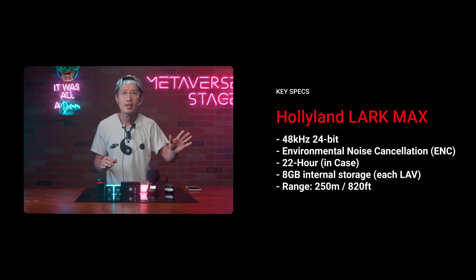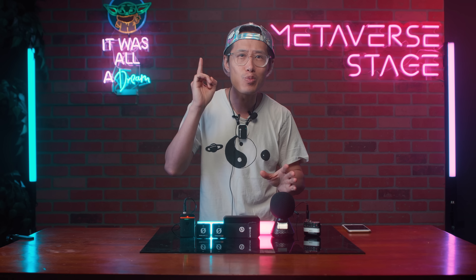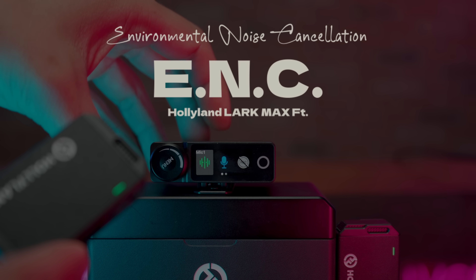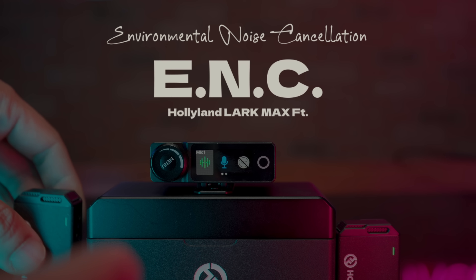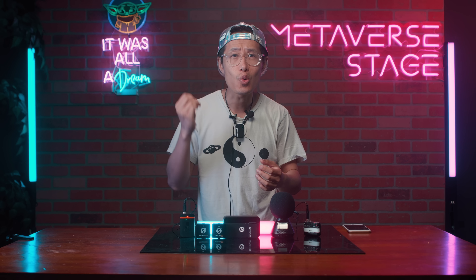Here are the specs of Holy Land Lark Max — three things you need to pay attention to. It has a 22-hour battery life, compared to the 15 hours of the DJI mic, which is a significant increase. Rode is way less without a charging case. The signal range is 250 meters, over 820 feet. And the most important feature — probably why I picked this up instead of DJI, Rode, or even the Tascam Synctrack E — is the new ENC, Environmental Noise Cancellation. I believe they are the first manufacturer to have this kind of tech, very similar to the new Apple AirPods Pro.